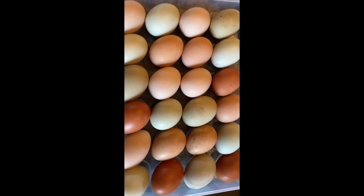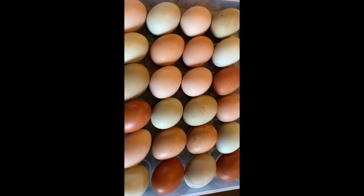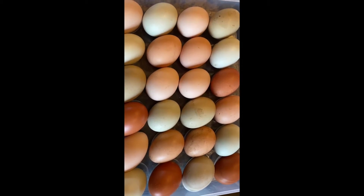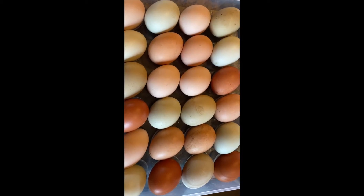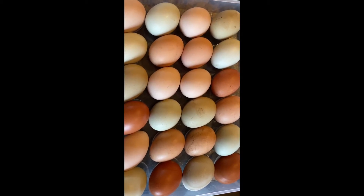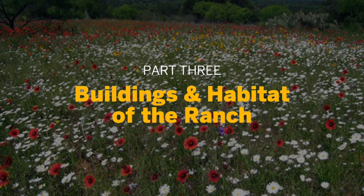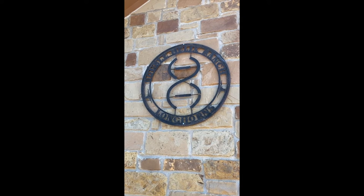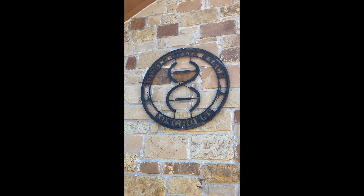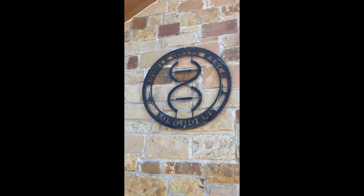These are our chicken eggs — all different pretty colors of blue, pink, and brown. They produce delicious eggs; we produce all our eggs here at the Double Helix Ranch. This is the brand of the Double Helix Ranch, obviously based on a DNA molecule, and we use it to freeze brand our cattle as well as to mark various other aspects of the property.